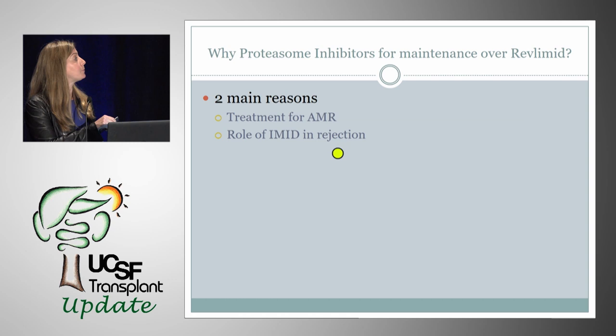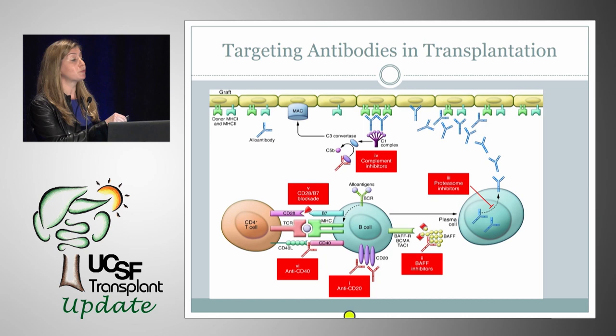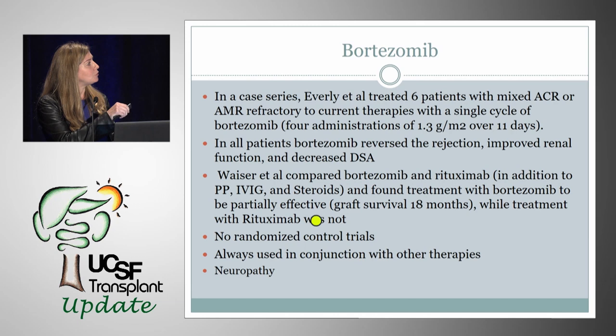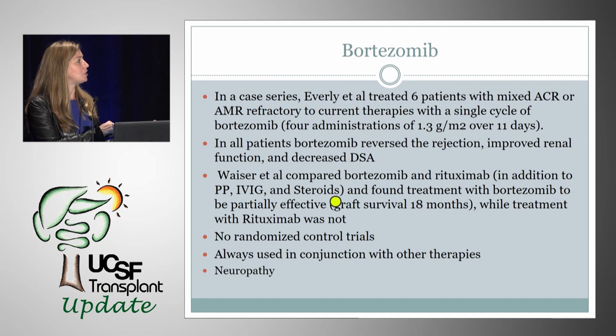When we target antibodies in transplantation and treat antibody-mediated rejection (AMR), we can target different aspects of B cells — anti-CD20 with rituximab, or the plasma cell with proteasome inhibitors. Since proteasome inhibitors happen to be a myeloma therapy and have been shown to be safe in kidney transplantation, this would be the preferred choice post-kidney transplant. Case series data include six patients with mixed ACR-AMR refractory to current therapies who were treated with bortezomib — it appeared to help reverse rejection and improve renal function. Another study added bortezomib and rituximab to routine AMR therapy (plasmapheresis, IVIG, steroids) and found bortezomib to be partially effective, though always used in conjunction with other therapies.